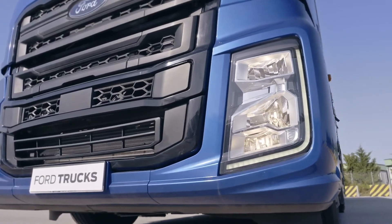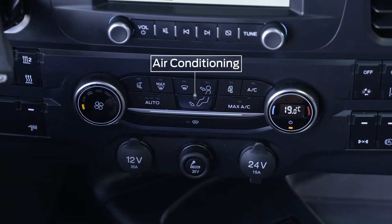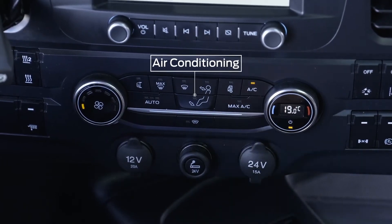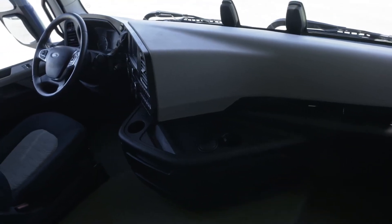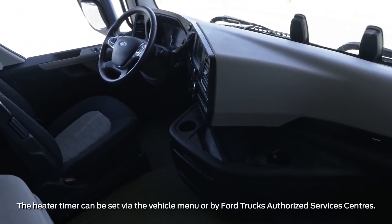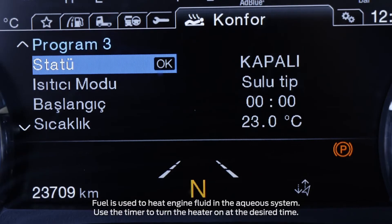You can control many of the vehicle's functions via the F-MAX front console. The functional driver-oriented air conditioning system can achieve the desired cab temperature quickly. In vehicles with dry and wet auxiliary heaters, the air conditioning system in the cab can be activated without the engine running.